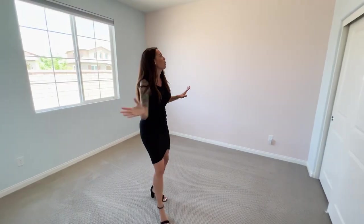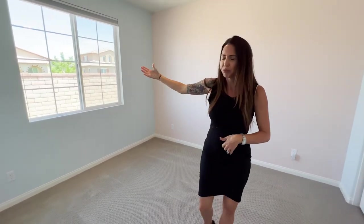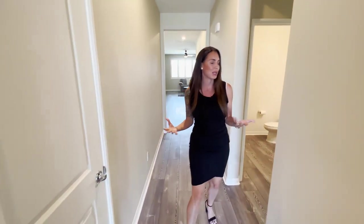Then you have your second secondary bedroom, which is quite large as well. I love the paint choice in here. You've got beautiful views and lots of natural sunlight that comes into the home. This home is practically brand new — it's barely been lived in and it's definitely ready for somebody to come in and put their own spin on it.